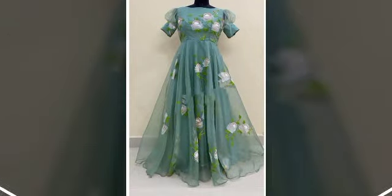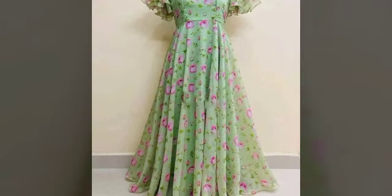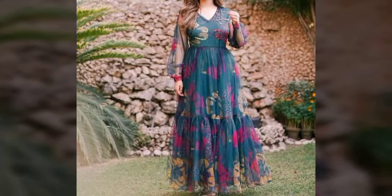Very attractive and demanding dress designs for women — gowns, party wear, stretchy design, face-framing gowns, casual beautiful stitching design.